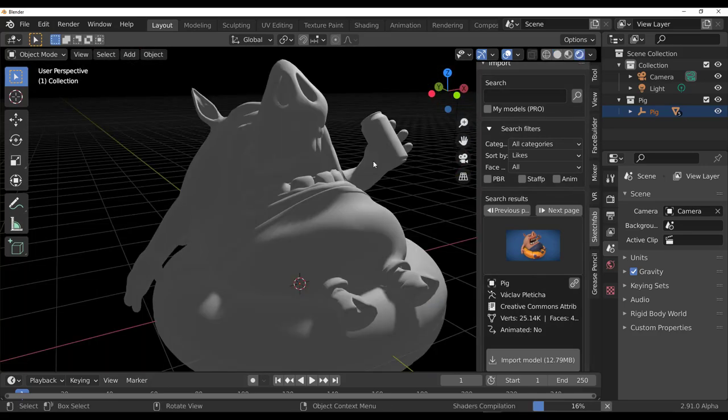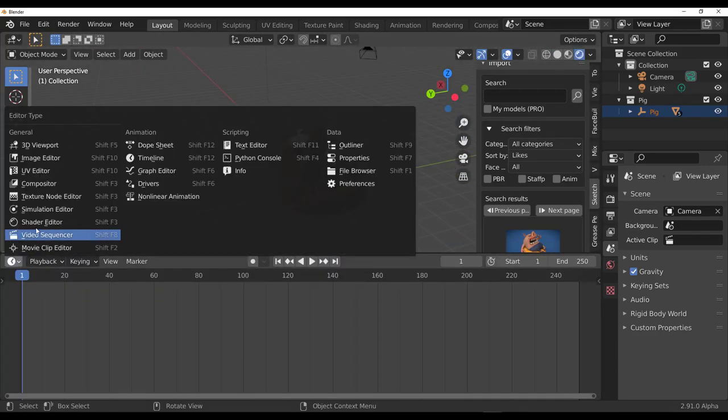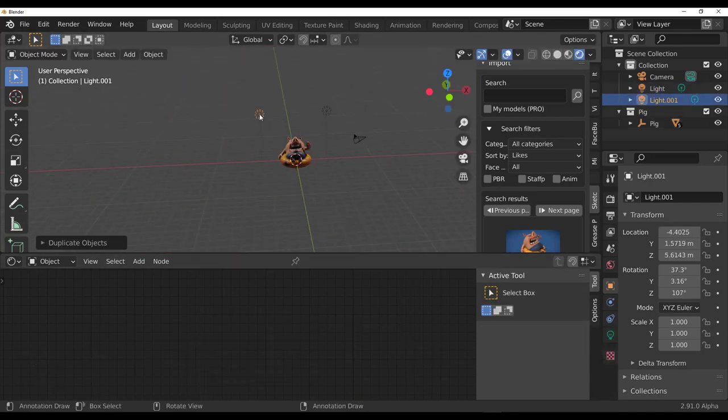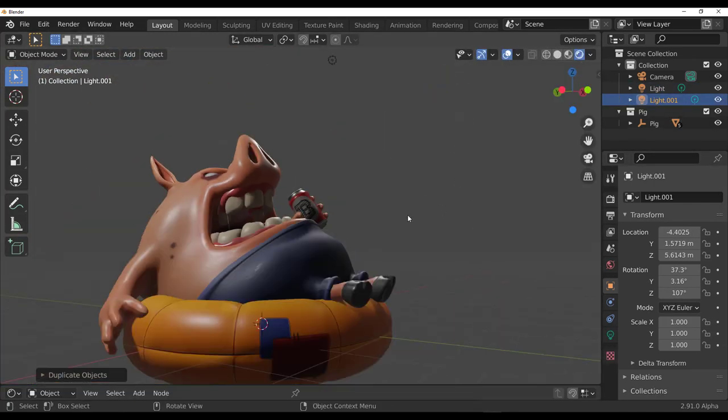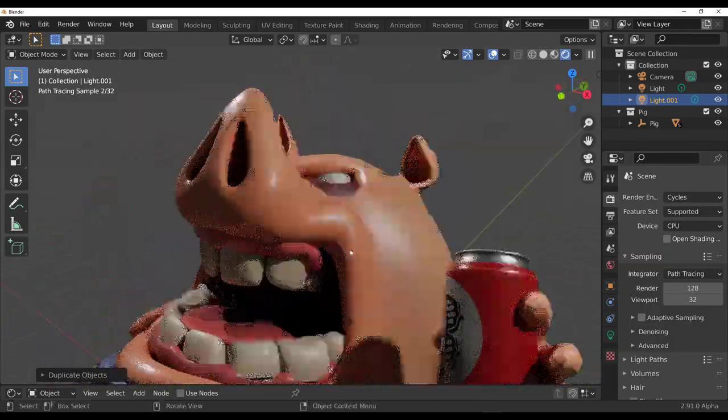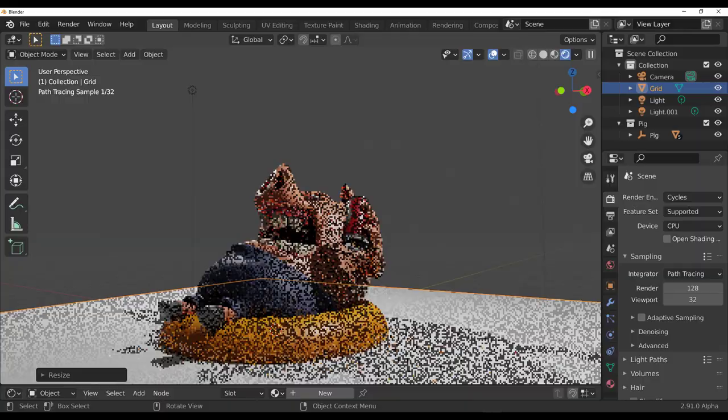Hey, what's up guys and welcome back to Ask NK. This is our weekly rundown of updates, events, and beautiful stuff happening within the Blender community, Blender Foundation, and also Blender as an app. This week we have a couple of news and things that you guys are definitely going to find interesting.